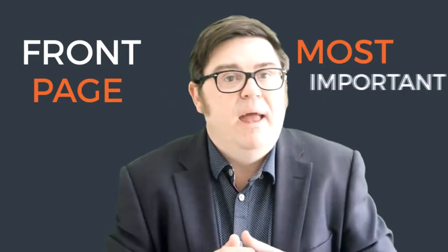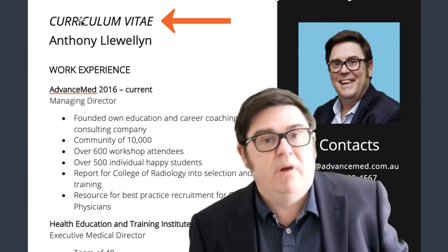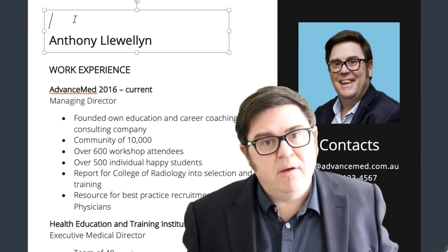So critically, the front page, the first page is really the most important part of your resume, and your resume's sole job really is to get you that conversation with the recruiter or the employer. So far too often do I see people put non-essential words at the top of their resume like 'curriculum vitae' or 'resume' when we actually know what this document is. Get rid of those words.